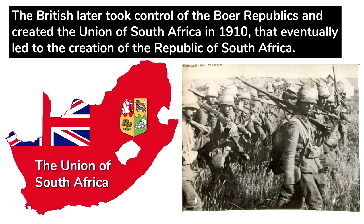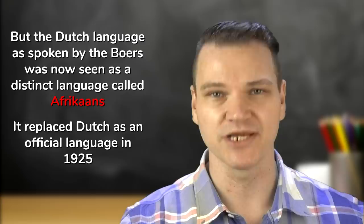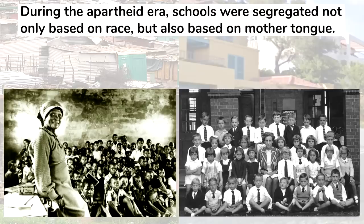The British later took control of the Boer Republics and created the Union of South Africa in 1910, that eventually led to the creation of the Republic of South Africa. From that point on, there were two official languages, English and Dutch, but Dutch as spoken by the Boers had evolved into a distinct language called Afrikaans, which replaced Dutch as an official language in 1925. These two colonial languages became the prestige languages of South Africa, and speakers of other languages didn't really have any say in the matter.